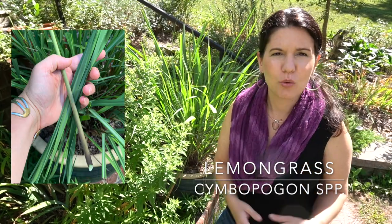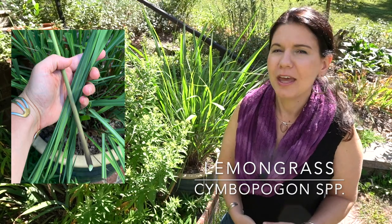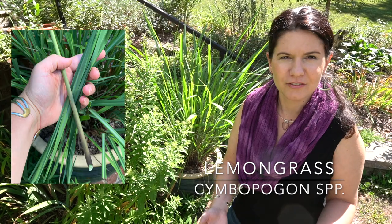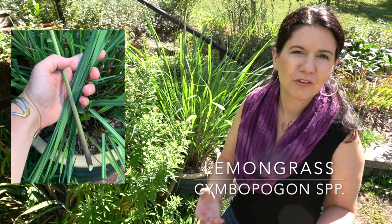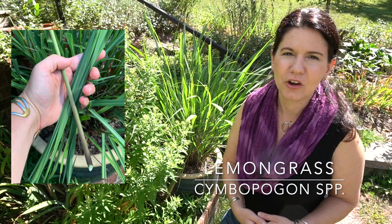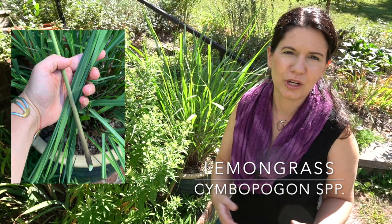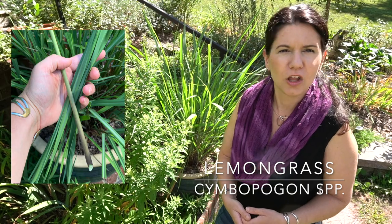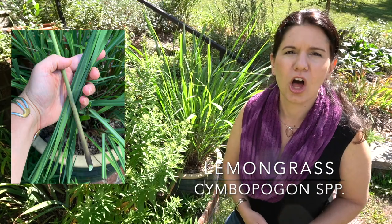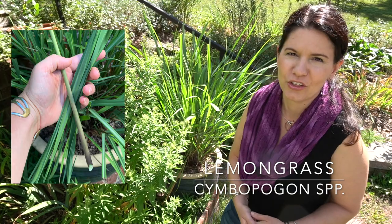Lemongrass is definitely the one that holds the best lemon flavor for the longest period of time. It's a pretty pleasant flavor. If you're familiar with Southeast Asian cooking, like a lot of Thai recipes in particular, you'll be very familiar with it. It has some bright, happy notes that it adds to soups and curries. A lot of Thai curry bases are made with pulverized lemongrass stalks along with garlic, onions, ginger, and hot peppers.